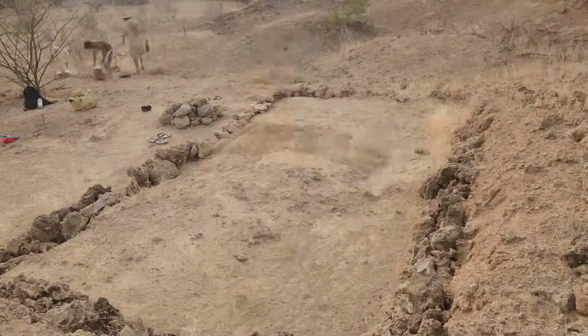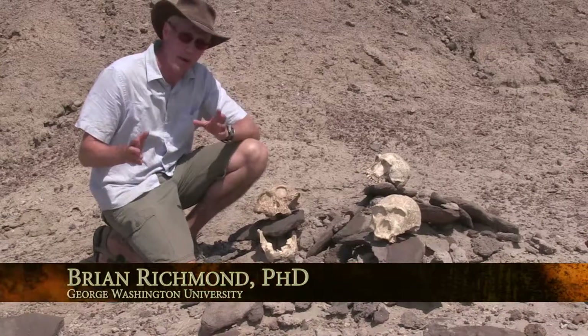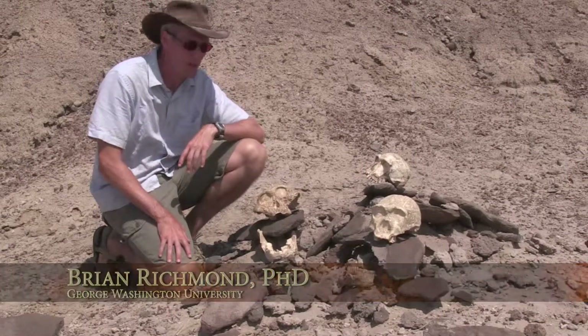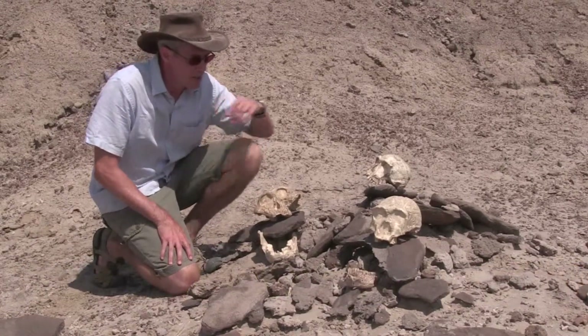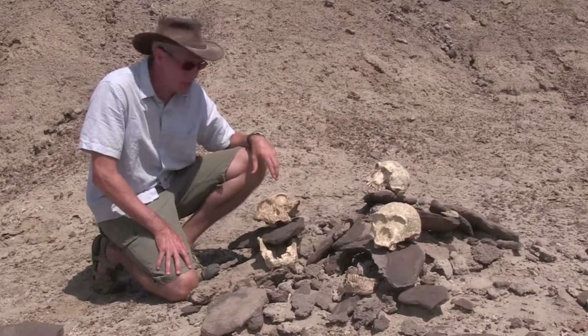Here we have examples of the three species that lived alongside each other for about half a million years, from about 1.9 to 1.4 million years ago. These include Homo erectus, Homo habilis, and Paranthropus boisei.